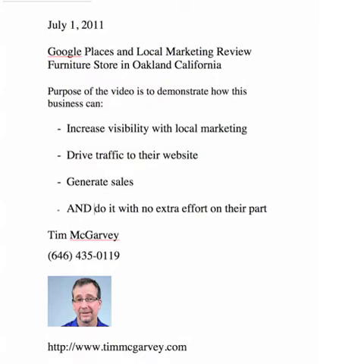This video is a Google Places and local marketing review for a furniture store in Oakland, California. The purpose of this video is to demonstrate how this business can increase their visibility with local marketing, drive traffic to their website, generate sales, and do it without any extra effort on their part.